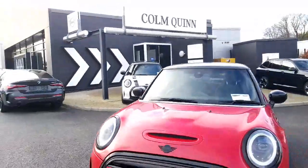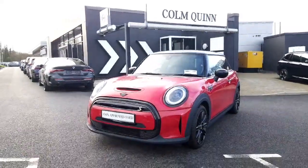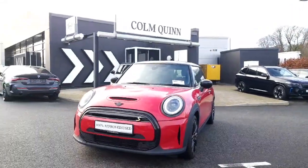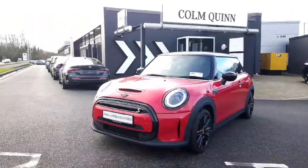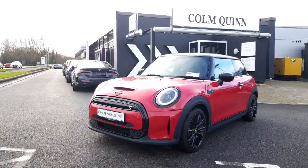One owner from new, this car comes with a two-year unlimited mileage Mini warranty and is available for immediate delivery. If you have any questions on this particular car or any other car we have here in stock, don't hesitate to give us a call on 090 646 5888. Thanks a million for watching.